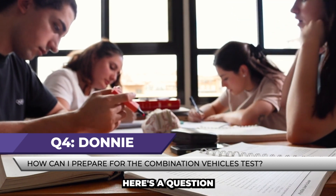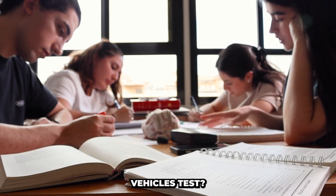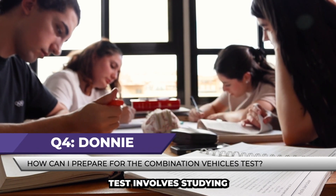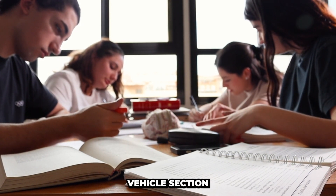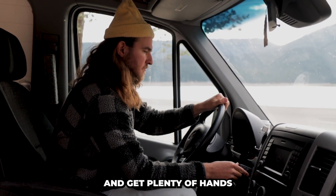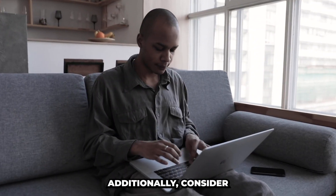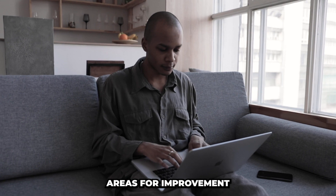Question 4. Here's a question from Donnie: How can I prepare for the combination vehicles test? Preparing for the combination vehicles test involves studying the CDL manual thoroughly, focusing on the combination vehicles section. Practice the pre-trip inspection, understand coupling and uncoupling procedures, and get plenty of hands-on practice with a qualified instructor. Additionally, consider taking online practice tests to assess your knowledge and identify areas for improvement.